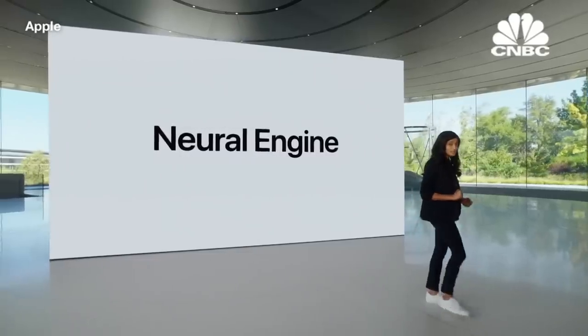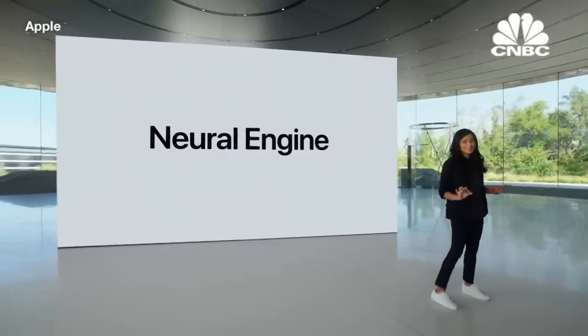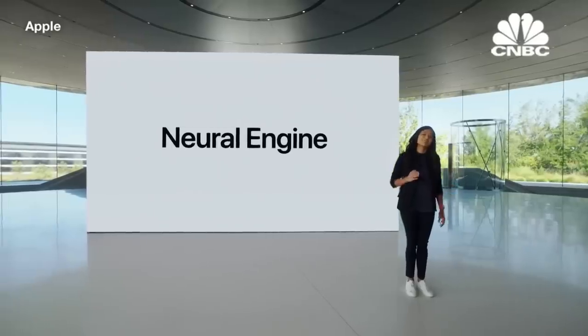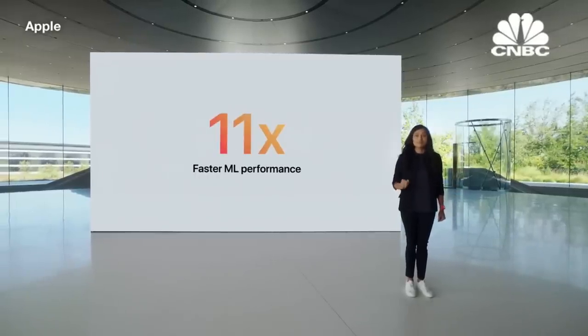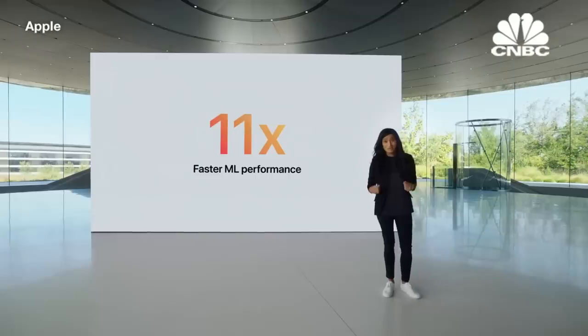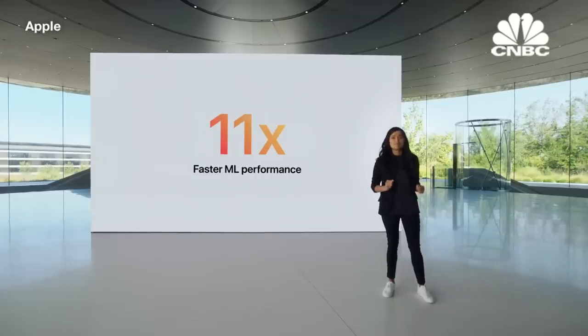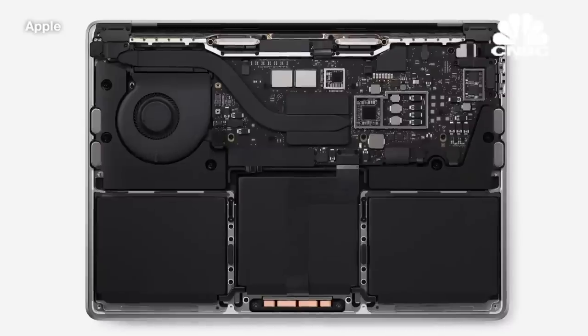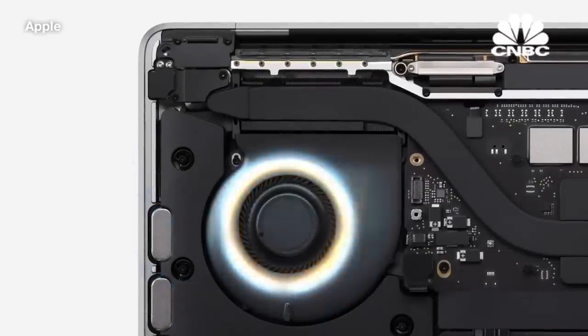And when it comes to machine learning, performance is spectacular. Thanks to the Neural Engine, ML is up to 11 times faster than the previous generation. Which means for on-device ML tasks that use the Neural Engine, the 13-inch MacBook Pro is the world's fastest compact Pro notebook.